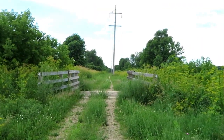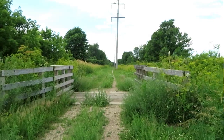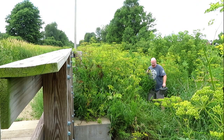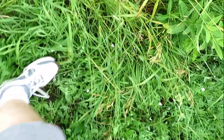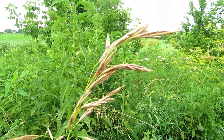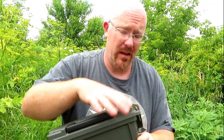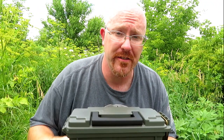The oversized geocache container was actually hidden underneath this bridge right here along the trail. One thing's for sure, I don't remember all these weeds being here back then. I don't see the container anymore — it used to be sitting right there on the ledge, but I don't see anything there now.